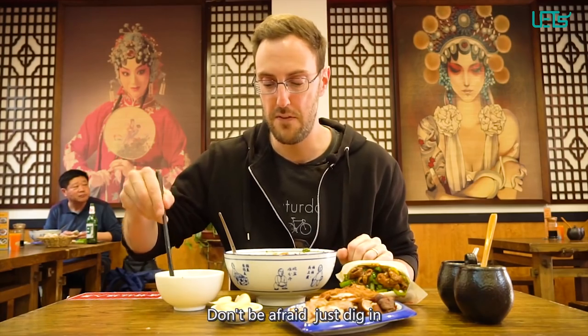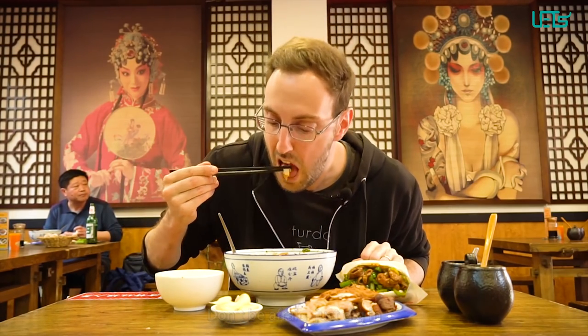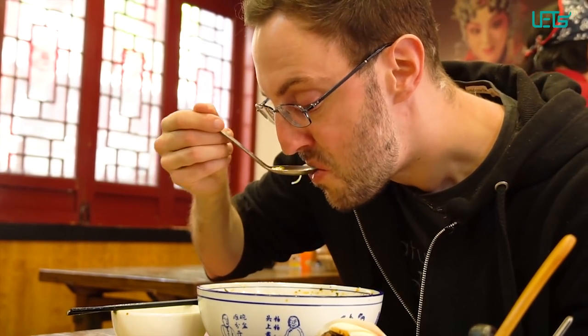All the intestines get treated with salt in order to provide the customer with an odorless and hygienic product. So don't be afraid, just dig in.